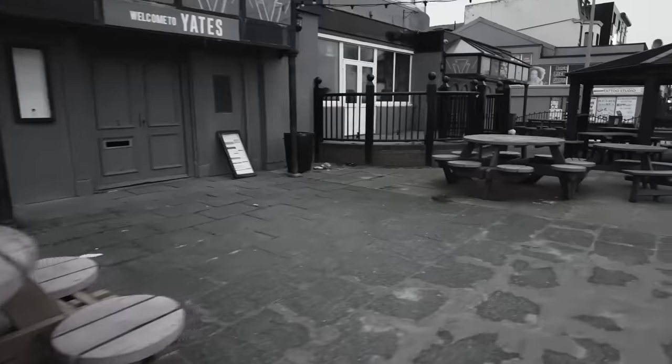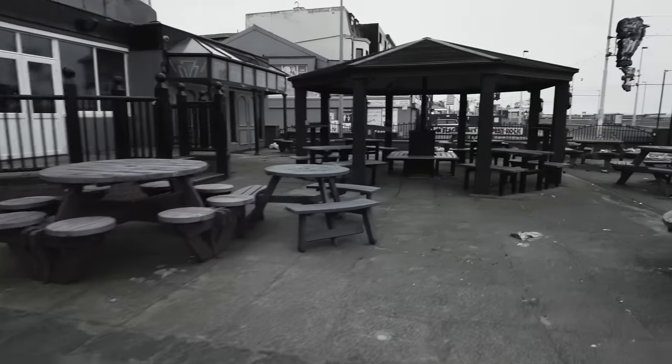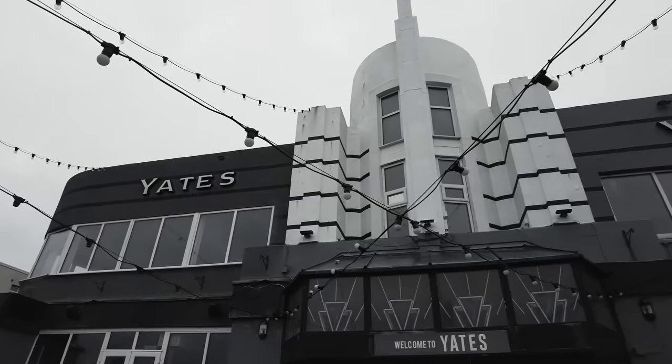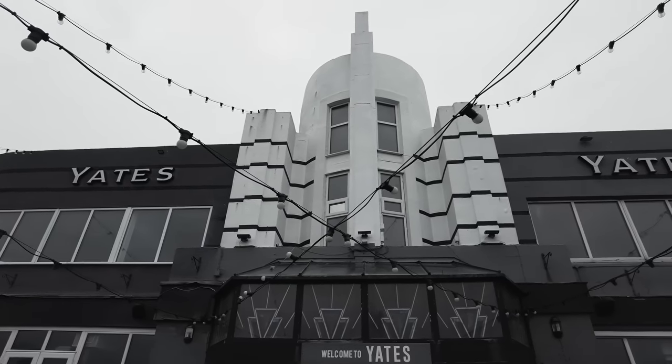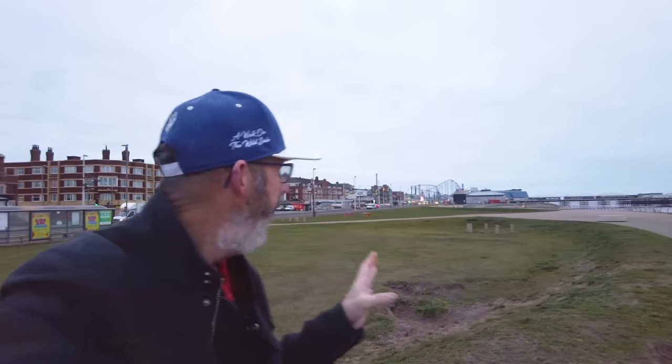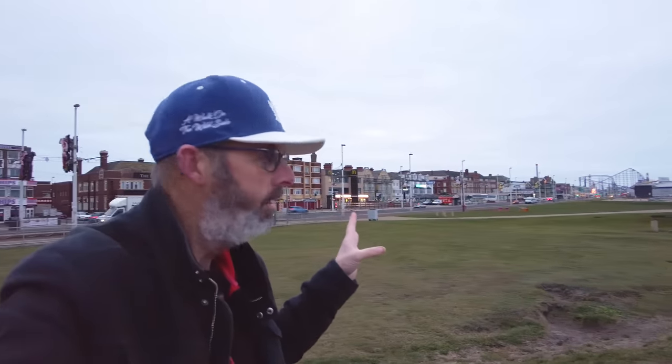This is how it looks here at Yates's, in a prime spot on Blackpool Promenade. Welcome to another video, Walk on the Wild Side, and I'm here in Blackpool on the promenade. You might just be able to see the South Pier there behind me. This part of the promenade has got quite a few pubs — we've got the Dutton Arms just over here on Waterloo Road, and McDonald's there.